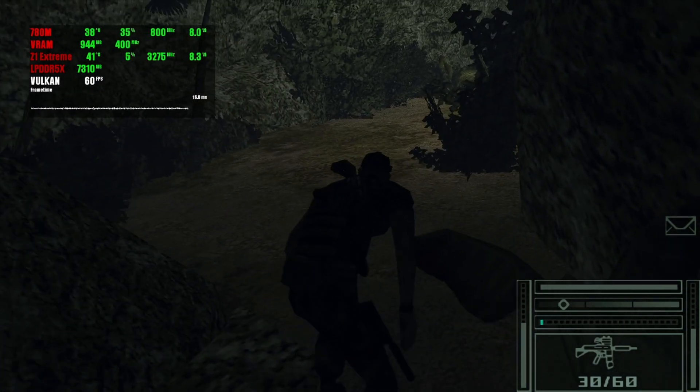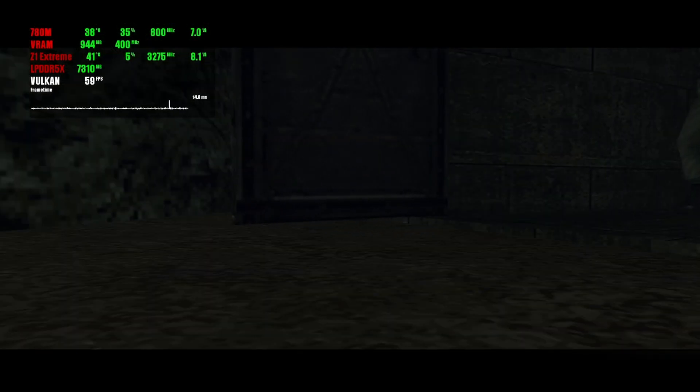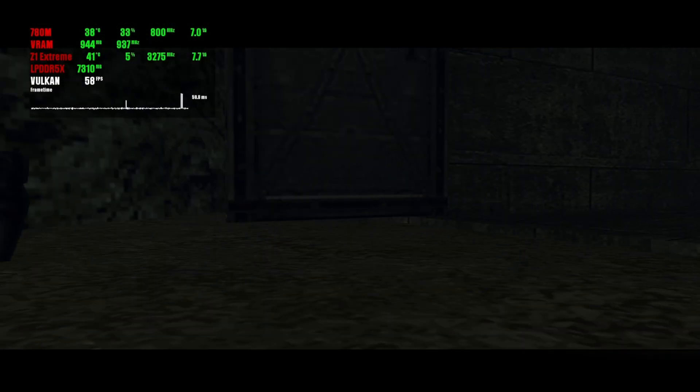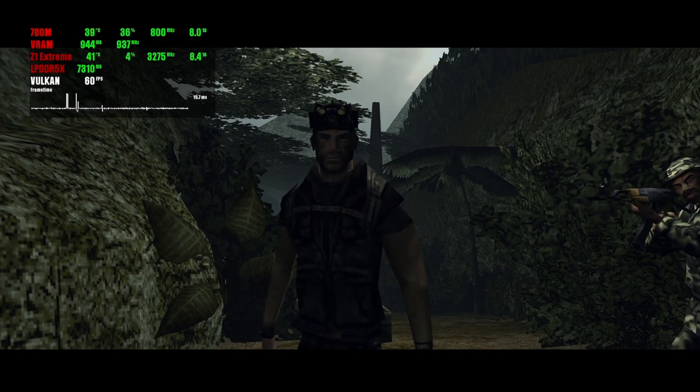Splinter Cell Essentials with a 60fps patch runs perfectly on the PSP emulator, again in the silent mode. The resolution is still 1088p and the image looks sharp even without any extra anti-aliasing algorithms.